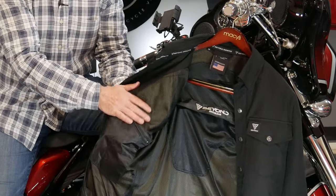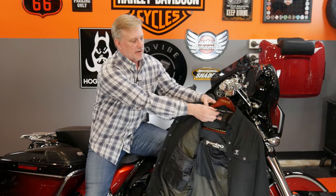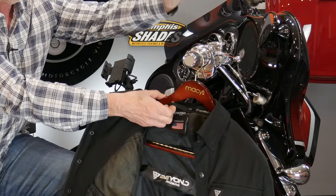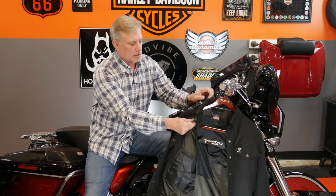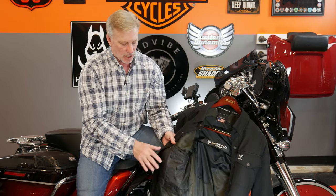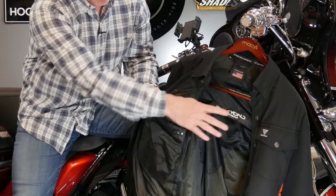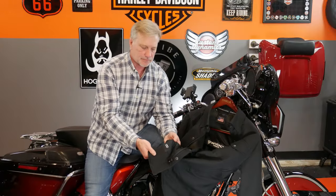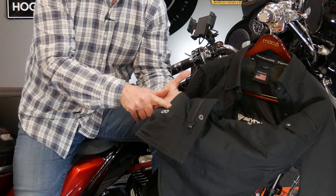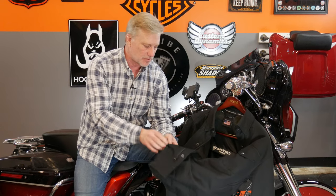On the inside, it has a mesh lining to help your body breathe and move air through so you don't get overheated. It has a hang tag so if you take the jacket off you can easily hang it on your levers. It also has straps that you can put around your belt loops or belt so the back of the jacket doesn't fly up. It has water-resistant pockets inside — one on each side. And it actually has a microfiber built in so you can clean your glasses or sunglasses while going down the road.